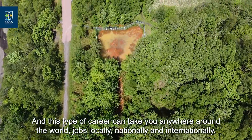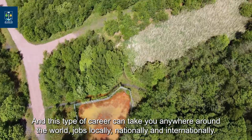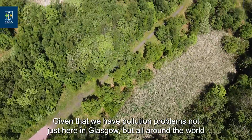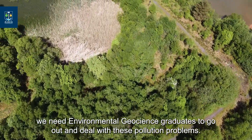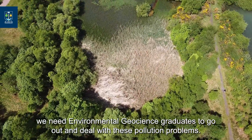This type of career can take you anywhere around the world — jobs locally, nationally, and internationally. Given that we have pollution problems not just here in Glasgow but all around the world, we need environmental geoscience graduates to go out into the world and deal with these pollution problems.